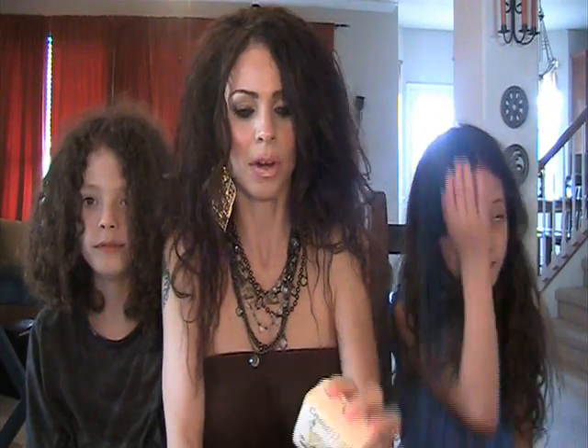I was contacted by Creamery Creek Soap to review their products, and I was happy to do so because I love natural skincare products. I do get contacted quite a bit to review other soaps and such, but I'm into all natural skincare, so most of the time I have to say thanks but no thanks. But I was very excited to try this one, and this is what the bar looks like.